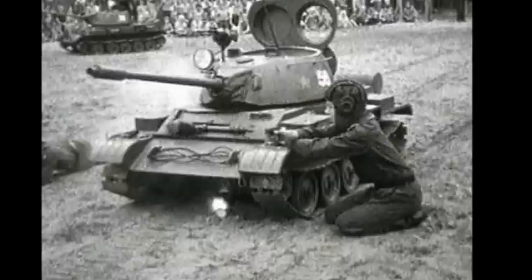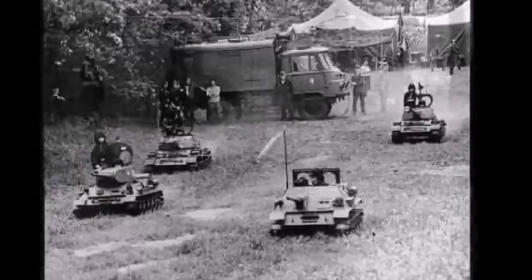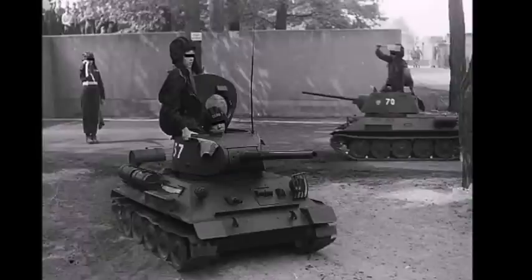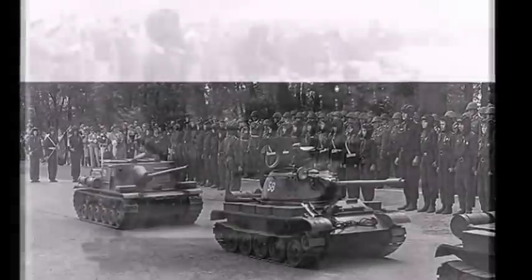The Pioneer Panzer brigades were part of the Communist Youth Pioneer, which was kind of like the Boy Scouts for East German youth. Most of these Communist Pioneers were between the age of 7 and 14 at the oldest, but mostly between 7 and 10.